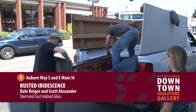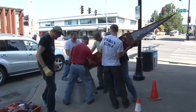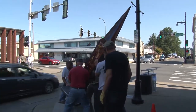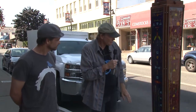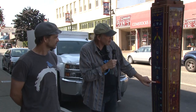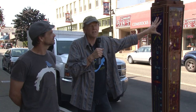My name's Dale Rieger — I'm a glass artist. Scott Alexander, steel. This is called Rusted Iridescence, and it consists of eight panels of glass. The glass is kiln-formed, cast in molds, about three-eighths of an inch thick. The glass is iridescent, and it also has some parts that are dichroic — they kind of shine all the time. Some parts are obscure-type glass, and these can be lit. At night, if we had the opportunity to have electricity, this could be lit at night.